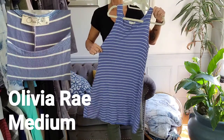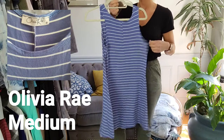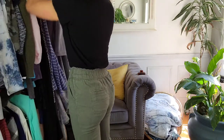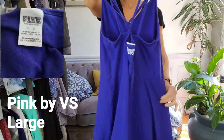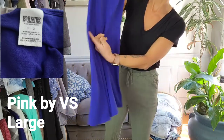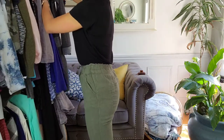And this beautiful dress is a flowing one too. It's by Olivia Rae in a size medium — super soft and comfy, perfect for spring. This beautiful dress is by Pink from Victoria's Secret, in a size large. I love the detailing around the waistline — empire waist — and it gives a nice flowing, circle-skirt look.